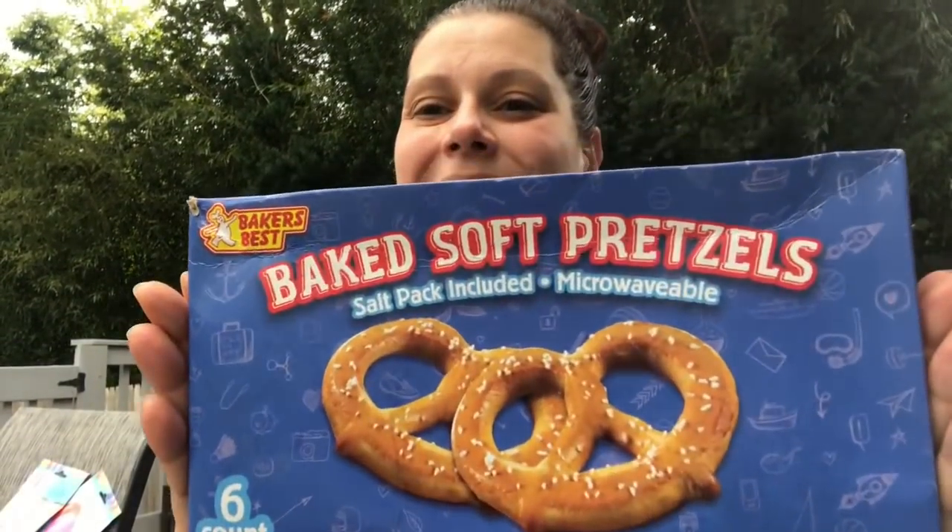I got these for my husband — he doesn't know it yet, but he'll be so happy. They had strawberry and cheese bear claw danishes on clearance for 25 cents each, so I got him six or seven of them. They're good for another three days, and they'll last longer than that — a great thing for him to grab on his way back to work from break.